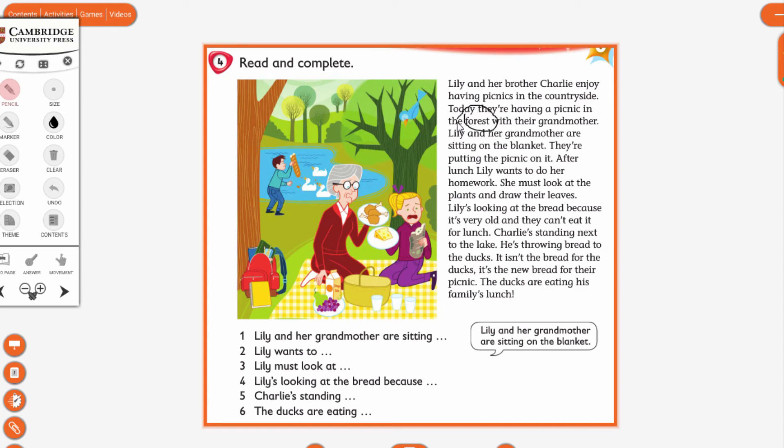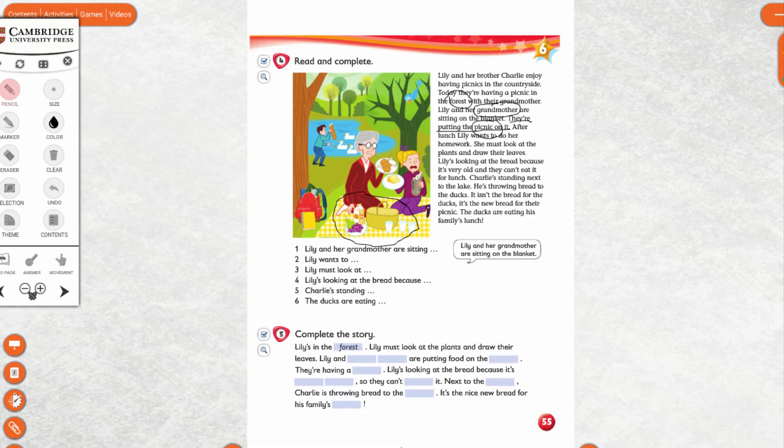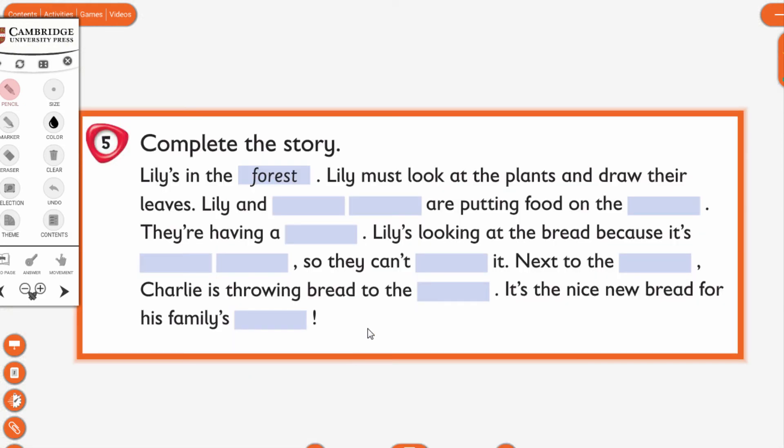Who are they with? She is their grandmother. What is Lily putting on the blanket? They are putting the picnic on it. Stop the video, fill in the blanks, and complete the story.